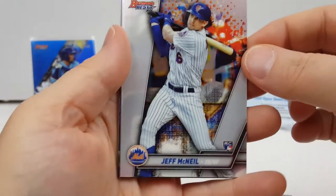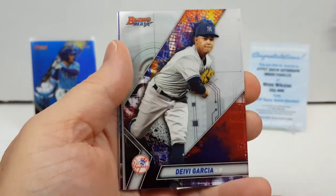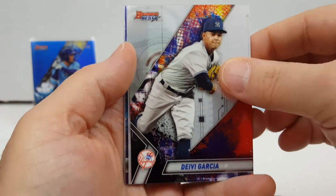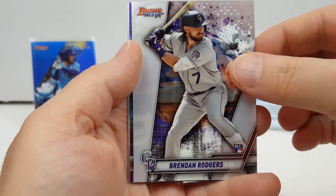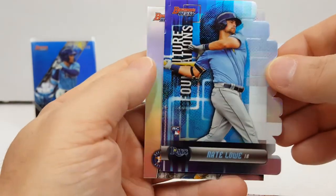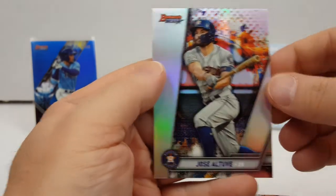One more Bowman's Best. Jeff McNeil rookie — that's one for the PC, looking good. Debbie Garcia, he's got some promise. Brendan Rogers rookie and a Nate Lau die cut rookie. This pack was loaded too, and Jose Altuve.